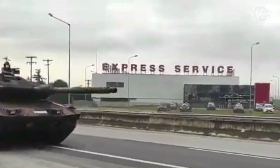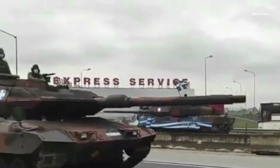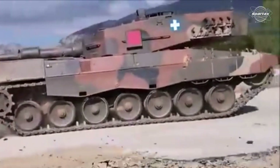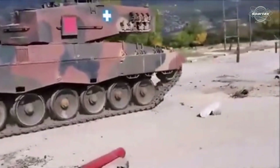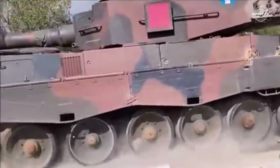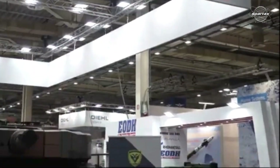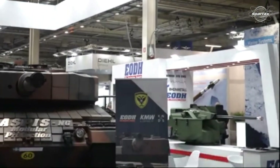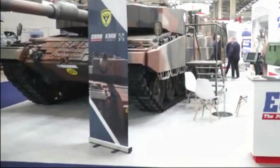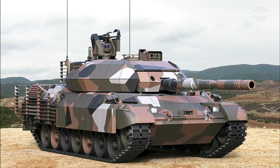One of the nations actively modernizing its MBT fleet is Greece. Having previously been successful in upgrading the Leopard 2A4 MBT with the ASPIS Advanced Shielding Platform Integrated System, the same company, EODHSA, has now introduced an improved version of the older MBT, the Leopard 1A5, known as Leopard 1Hell.